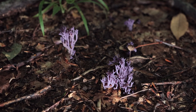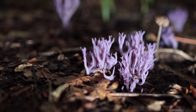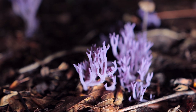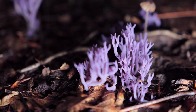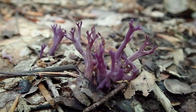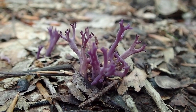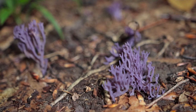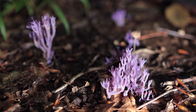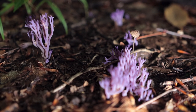Check this out — this is Clavaria zollingeri, also known as the violet coral or magenta coral, and they are really cool. This has to be my favorite species of coral fungus and I almost never find them despite the fact that they're fairly common. I've only ever seen them in deciduous woodlands, maybe only once a year or so. Something I know about these violet corals is that they have a lot of lectins in them — lectins are proteins that bind carbohydrates to basically the surfaces of cells — and I recall reading that the lectins are being researched for medical purposes.